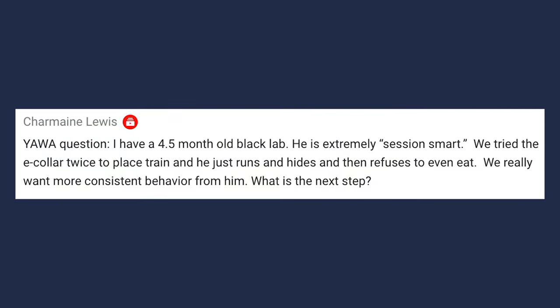This first question is from Charmaine Lewis. She has a four and a half month old black lab — extremely session-smart, about the same age as Clutch right now. They tried the e-collar twice to place train and he just runs and hides and then refuses to even eat. They really want more consistent behavior from him. What is the next step? Session-smart dogs is a real problem.